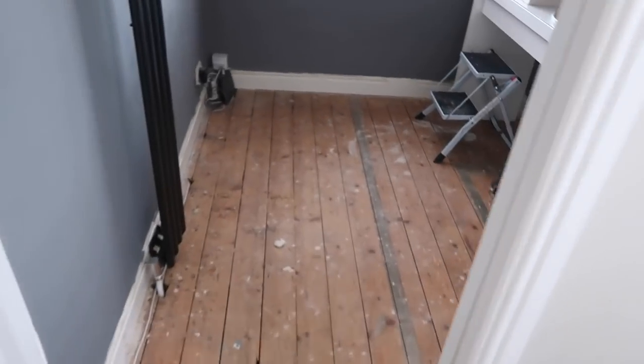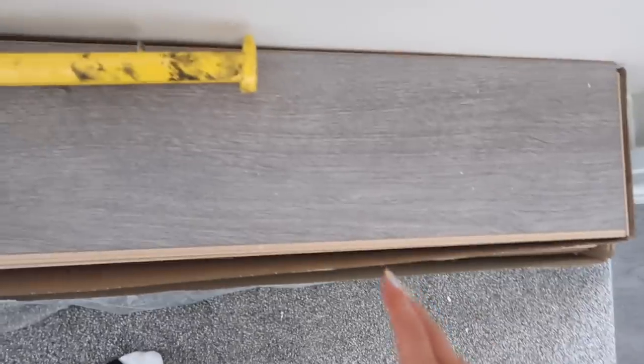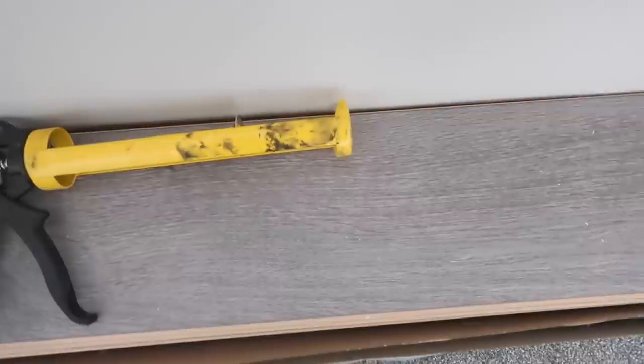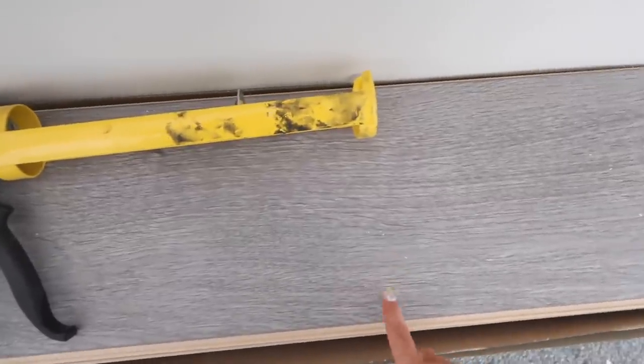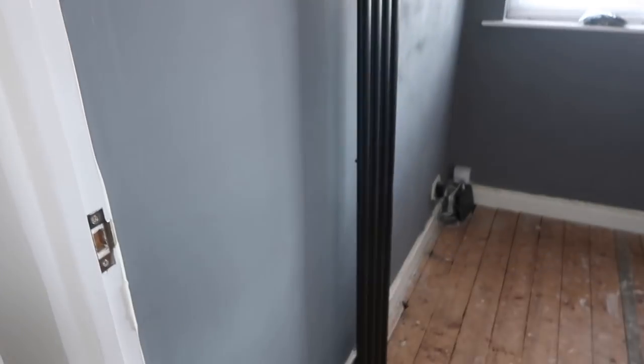I'm about to show you what the dressing room is currently looking like — no floor yet, and the ceilings have been plastered. There will be floor put down; it's this gray hard floor. We've gone for hard floor because it's a dressing room where we'll be getting ready, fake tanning, and so on — carpet just definitely isn't the right idea.